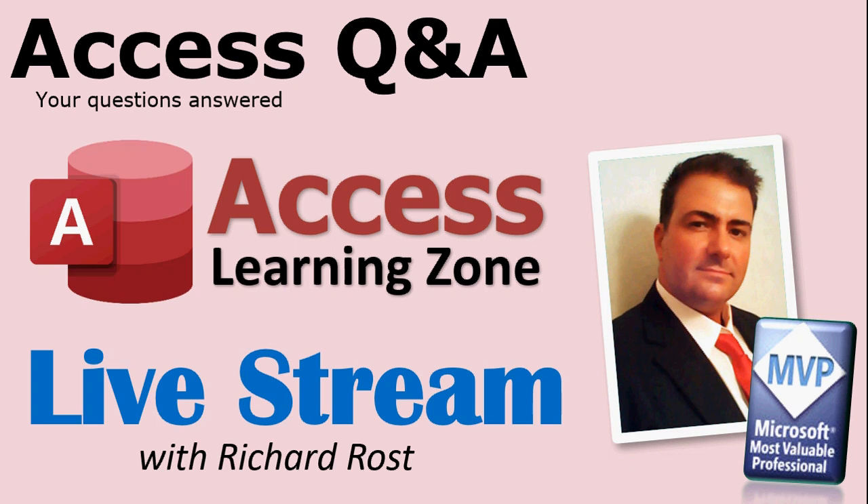I'm also going to be hosting live streaming sessions where I'll answer your questions on the air, live.